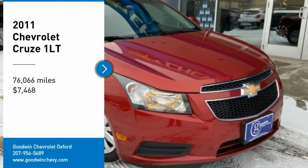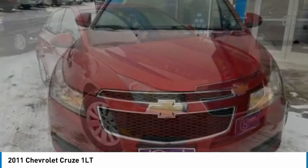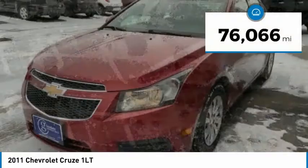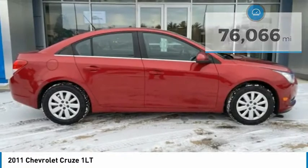Make a great choice today with the 2011 Cruze. The Cruze blueprint calls for more than you'd expect and is priced below $10,000. This vehicle has less than 80,000 miles. Here are some of this vehicle's great options.